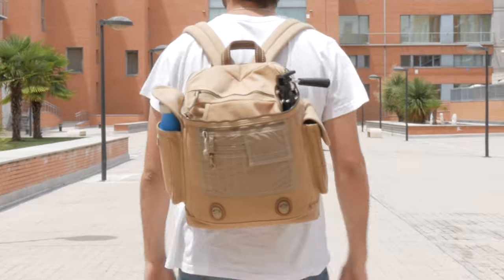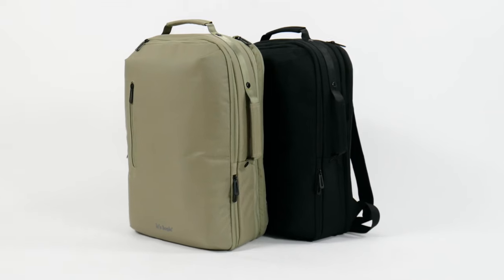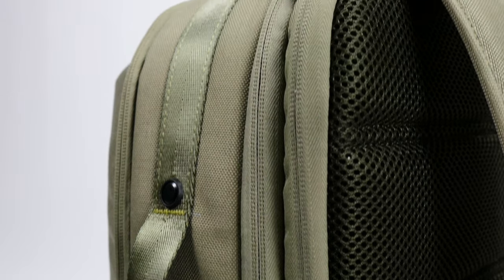Say goodbye to bulky backpacks, and say hello to comfortable weekend getaways. But let's go even deeper and see what makes the Logic Backpack unique.